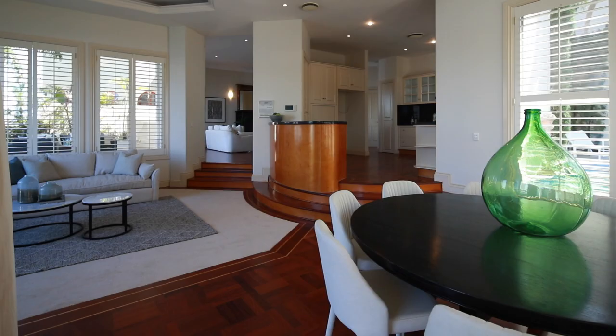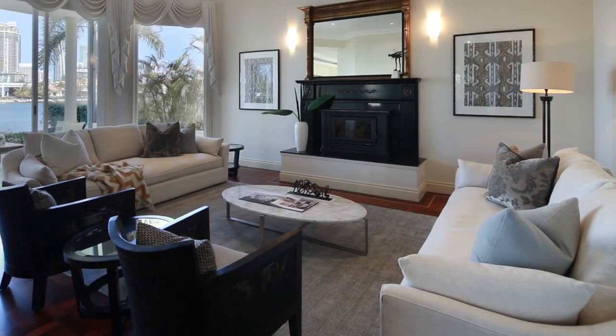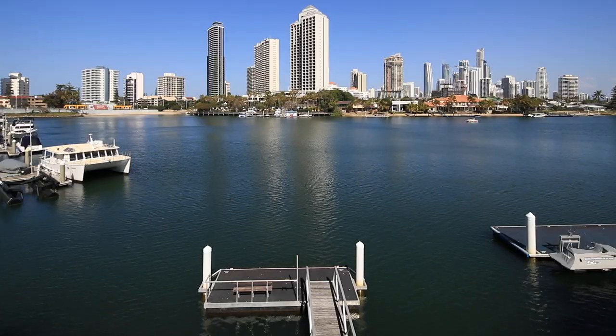There is a lift installed into the property, so if you have elderly people or parents visiting who need that access, it's there for you. You've got a formal lounge with a wood burning fireplace that goes straight out onto the entertainer's deck — it is absolutely sensational.